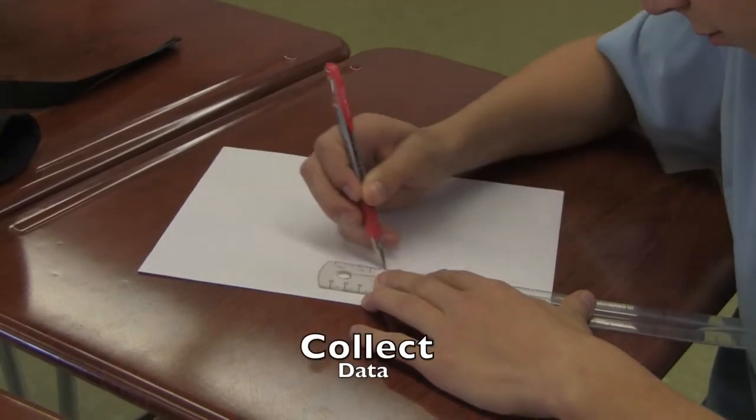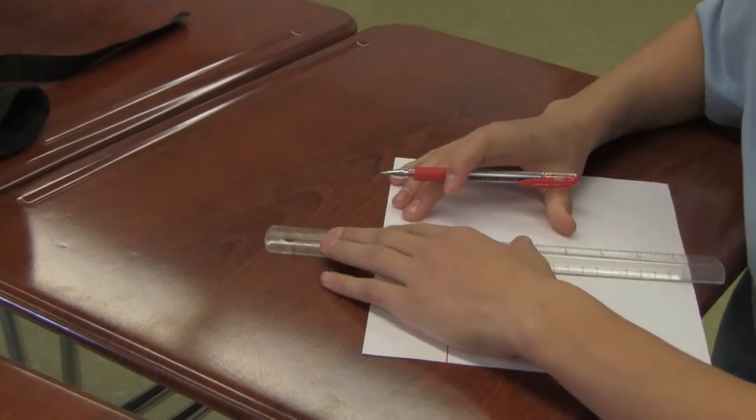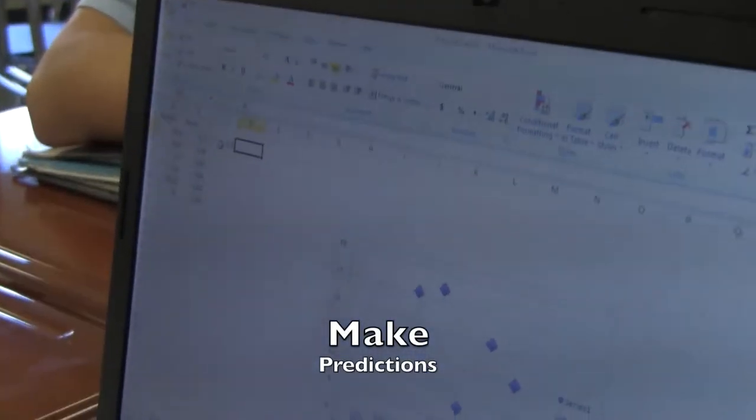For this experiment, we want students to be able to collect data in a meaningful way. We want them to be able to organize that data and then use the data they've organized into tables and graphs to make predictions, which is why we put the challenge on them afterwards.